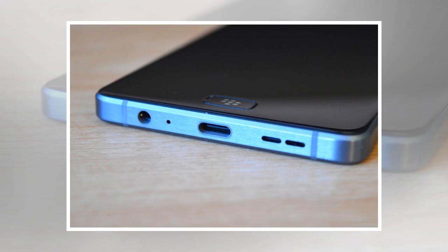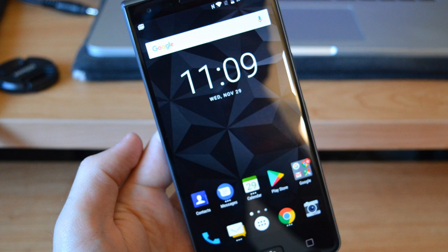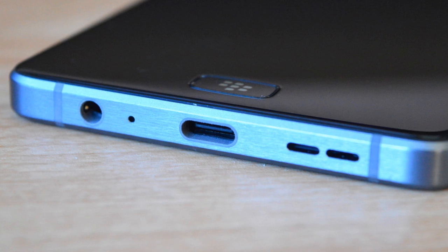At first glance, the main downside to the phone is the bloatware, and there is a solid amount of it. We have to dive a little deeper into the phone to see if those extra apps are useful at all, or if they are simply there to push BlackBerry's apps and services. Hopefully it's the former.